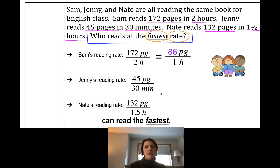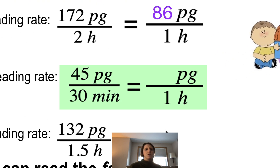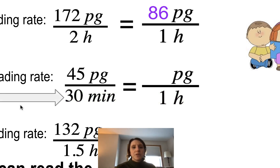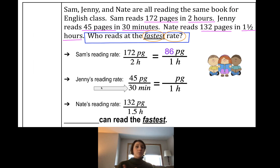Let's find Sam's unit rate: take 172 and divide by 2 — that's 86 pages per hour. Now for Jenny: 45 pages for 30 minutes. If we want pages per hour, there's a problem — minutes and hours are not the same unit. I need them to be identical units when placed across from each other. So let's change 30 minutes into hours: 30 minutes is half an hour, which I'll write as 0.5. Now I have hours across from hours.